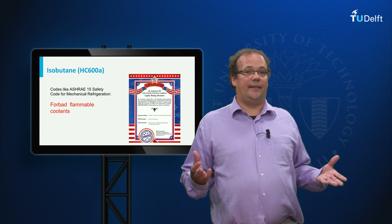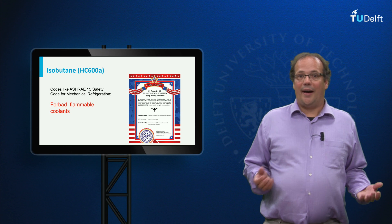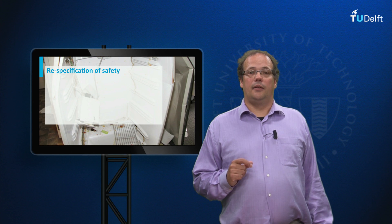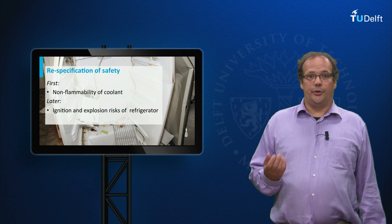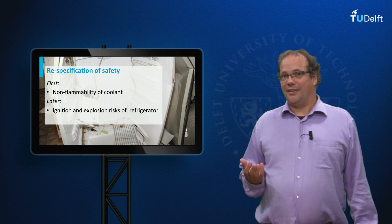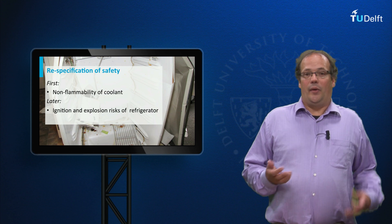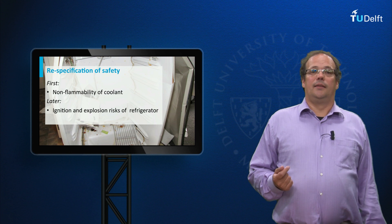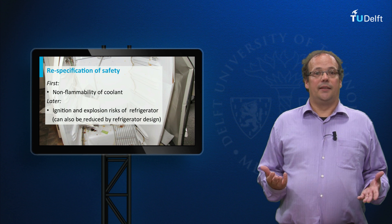In fact, the existing technical codes at the time banned the use of flammable coolants. Still, isobutane/propane came to be accepted. To understand why, we have to look at the interpretation of the value of safety. Safety was first understood as the flammability of coolants. But later, it was understood in terms of ignition and explosion risk within a fridge. Flammable coolant now turned out to not be as dangerous as generally thought, partly because fridges contained only a very small amount of coolant — when the original standards were formulated, fridges still contained much more coolant because they were less efficient. Moreover, it appeared to be possible to diminish the ignition risk by clever refrigerator design.